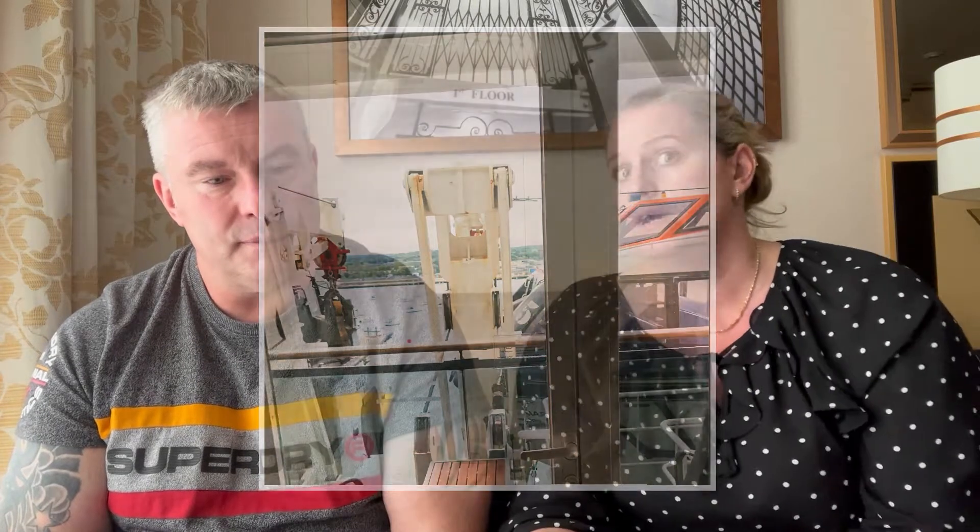Then it was muster drill, which is really good on this ship - you watch a video in your cabin and then go to your muster point. For us that was in the buffet, which is just down from the spa, so it all worked out nicely. We joked that if the ship goes down, we'd at least get fed - though with two lifeboats just outside the window, we could probably climb a ladder and stow away.